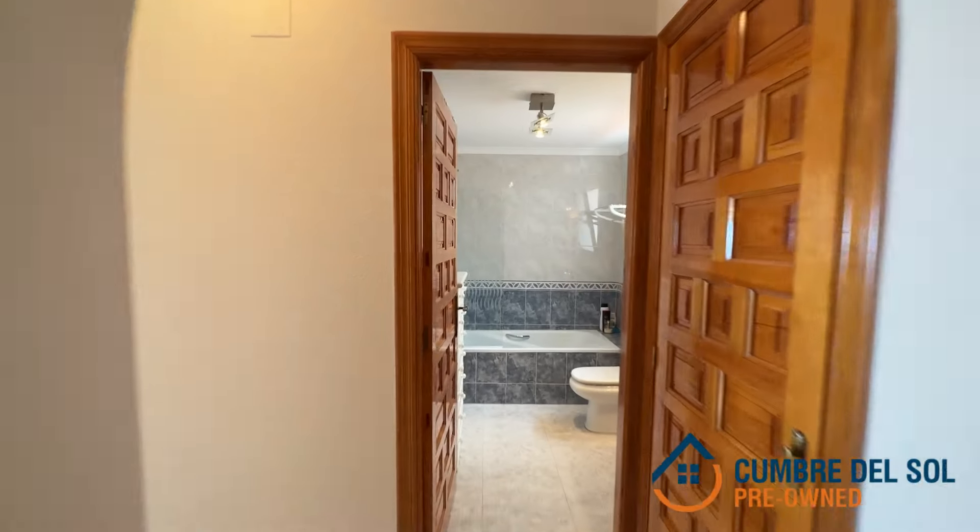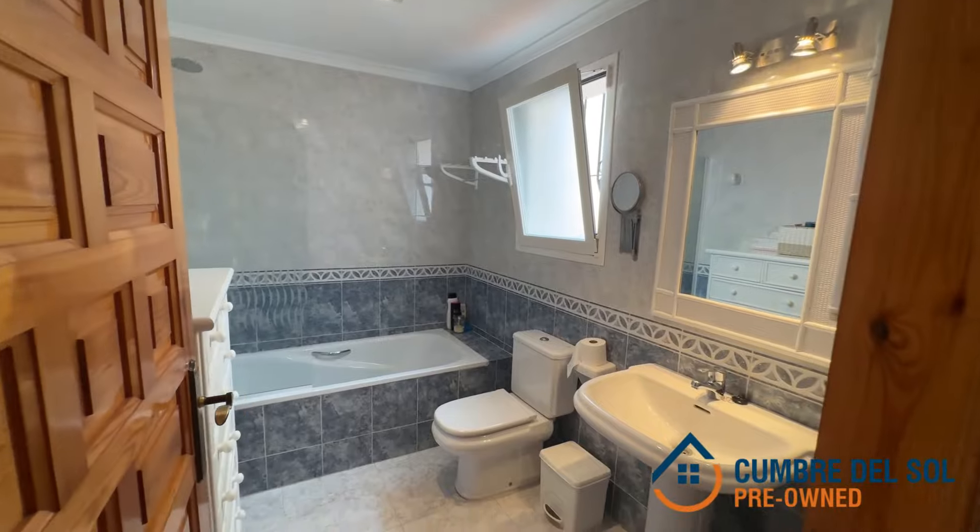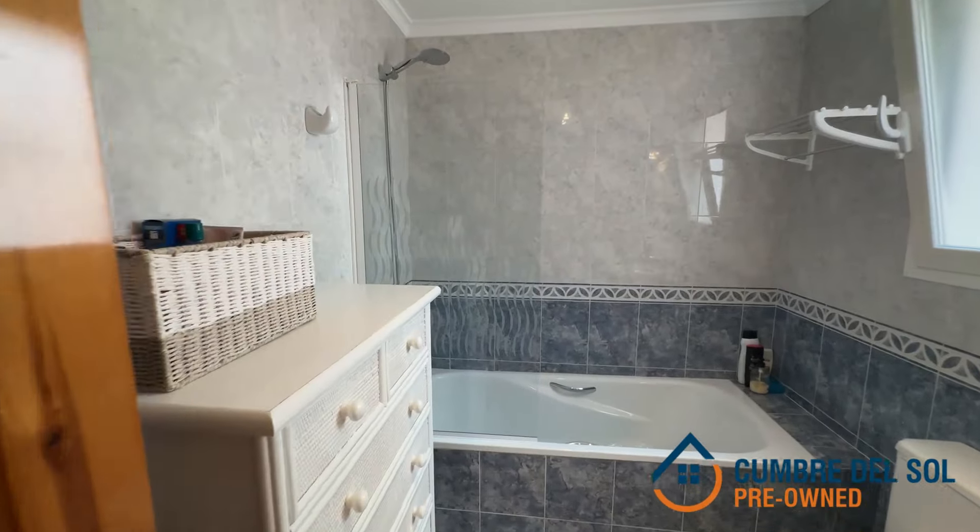Welcome to Cumber del Sol Pre-Owned, your source for exclusive properties on the Costa Blanca. Today, we present you with an exceptional flat that you won't want to miss.